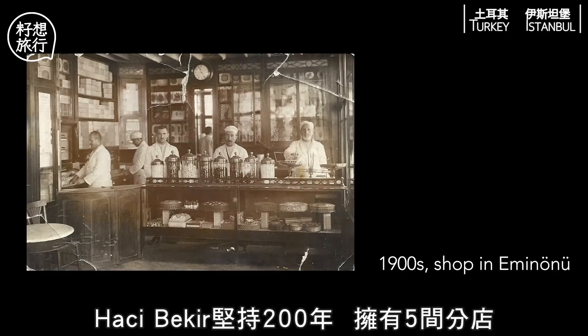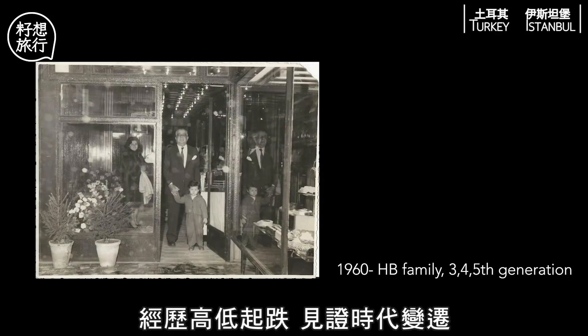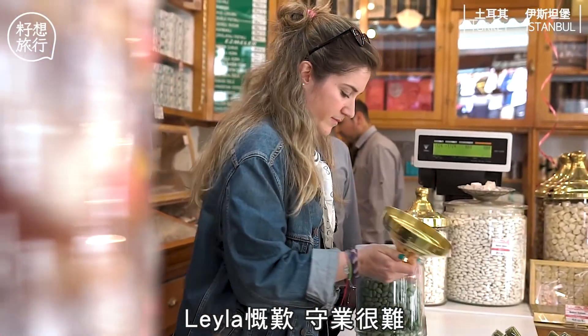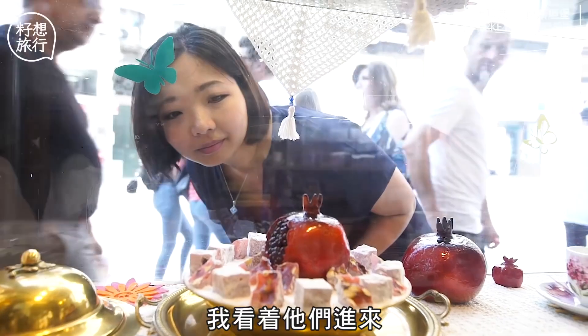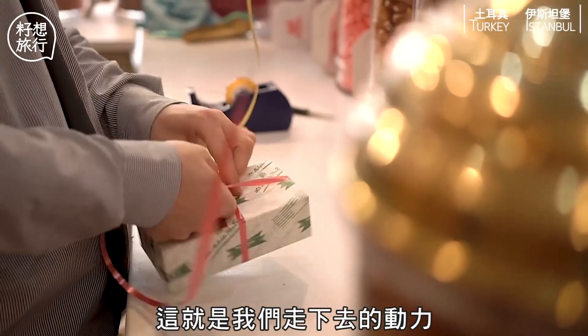Hadji Bekar 堅持了200年，擁有五間分店，經歷過高低起跌，見證了時代的變遷。Leila 坦言，傳承是很難的，但都會堅持地做下去。因為這不只是一個商業，這是一個家庭的故事。我們正在賣幸福——沒有人來這裡是為了悲哀。當人們走進這間店，才會更開心，這就是我們的動力。